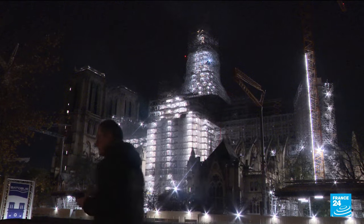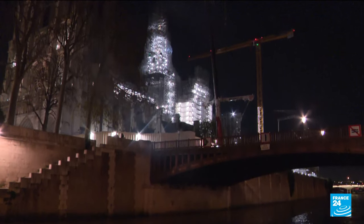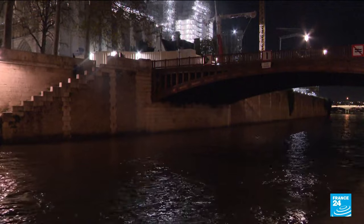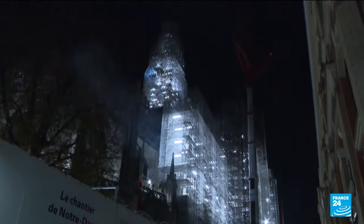Emmanuel Macron has vowed to rebuild the Gothic cathedral exactly as it was. But such a move has sparked controversy over the dangers of the cathedral's lead roofing. Highly toxic, especially to children, critics say fitting the roof and spire again with up to 500 tons of lead doesn't make sense.